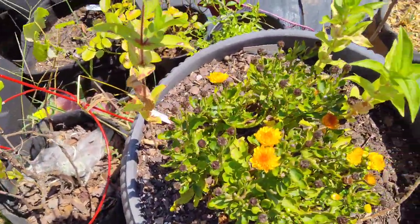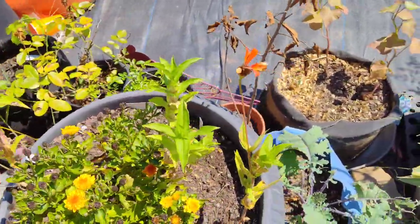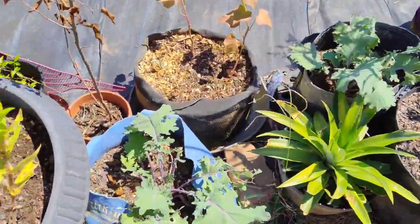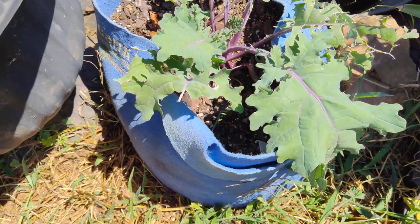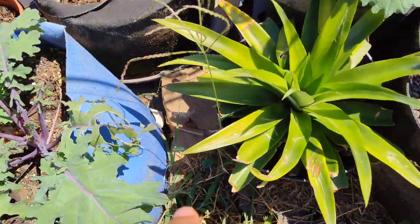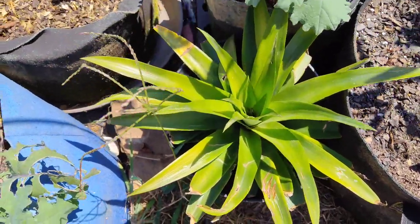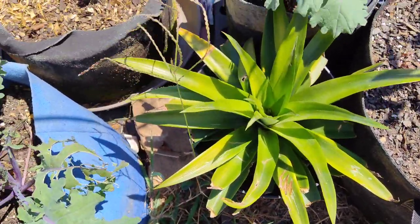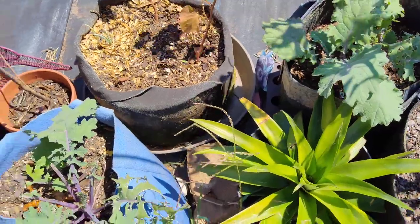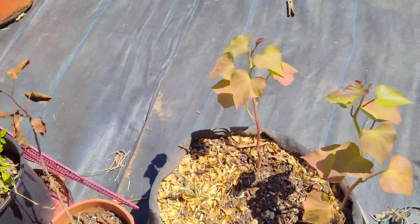I think these are mums here. Got some kale down here that I've already harvested off of — I'll harvest some more. There's a store-bought pineapple that I just stuck in some soil here. More kale, and these sweet potatoes don't look all that great here.